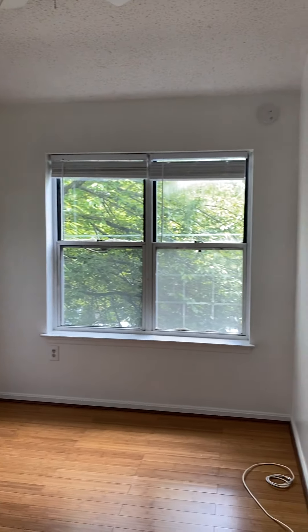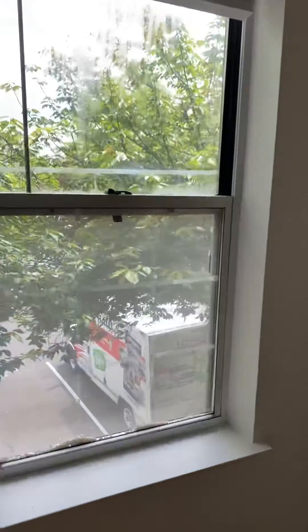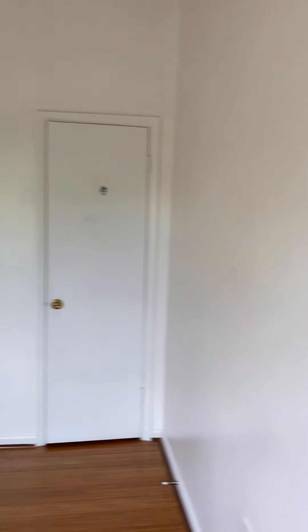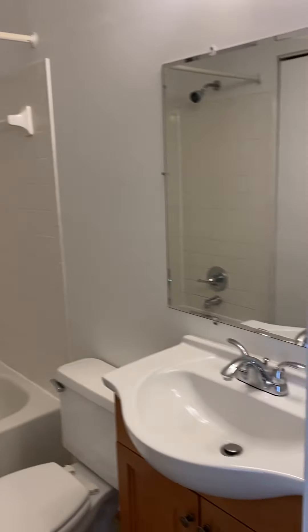The bedroom at the top of the stairs could fit a full or queen-size bed. The bathroom has a shower-tub combo and a single vanity.